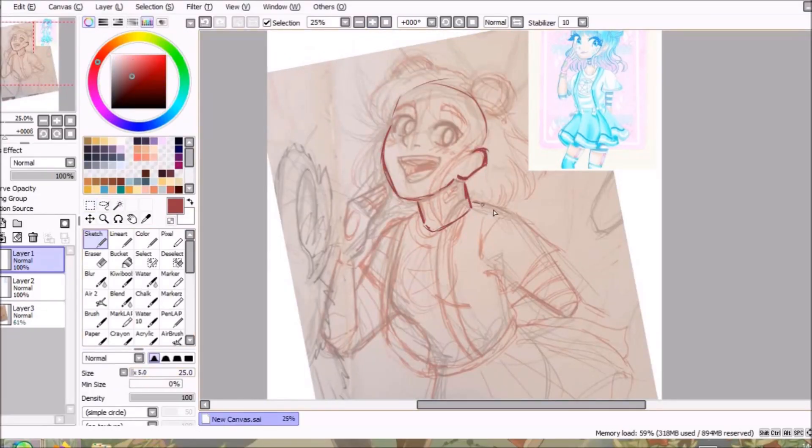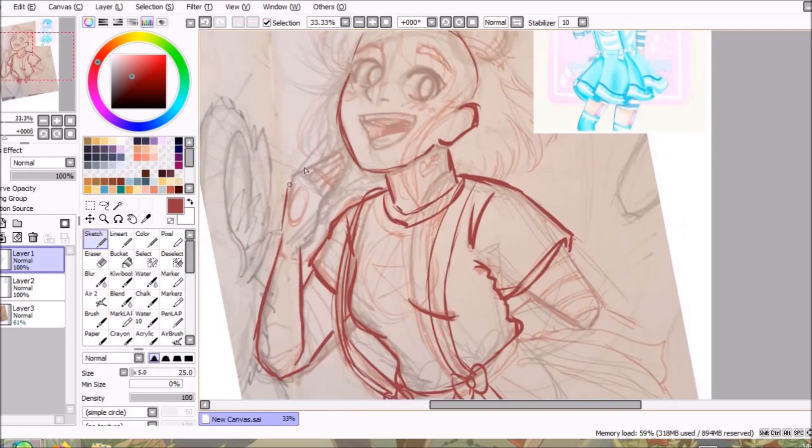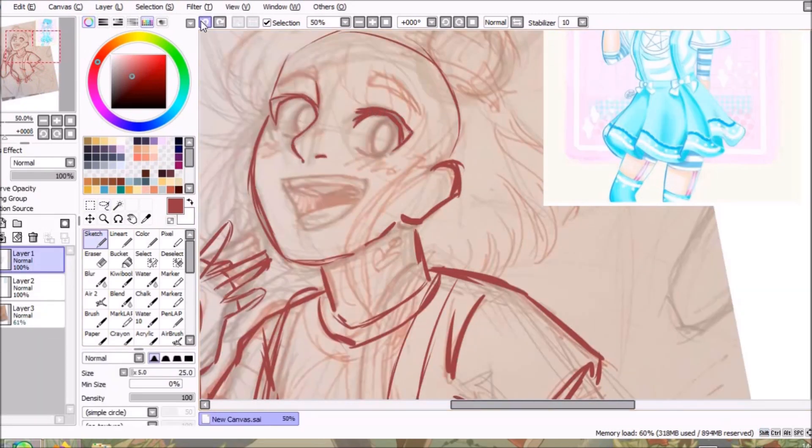February was a very busy month for me. I had the busiest convention that I've ever worked, followed by a flash convention, so there was a lot of prep that needed doing, as well as what became a backlog of commissions. This led me to working through most of February.